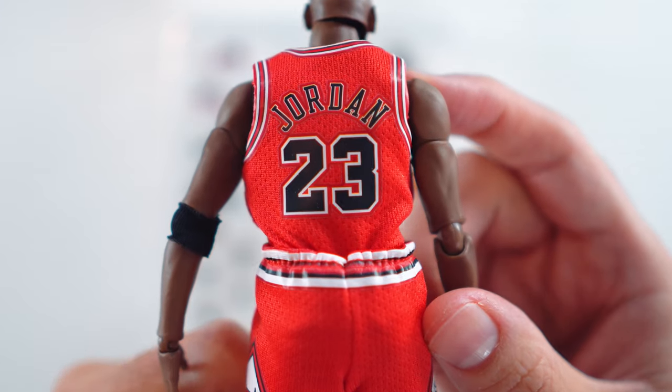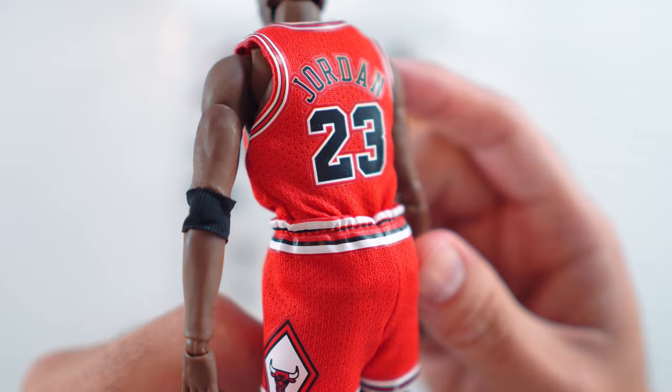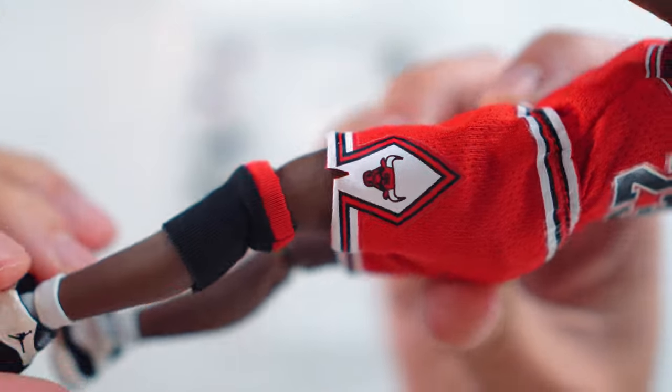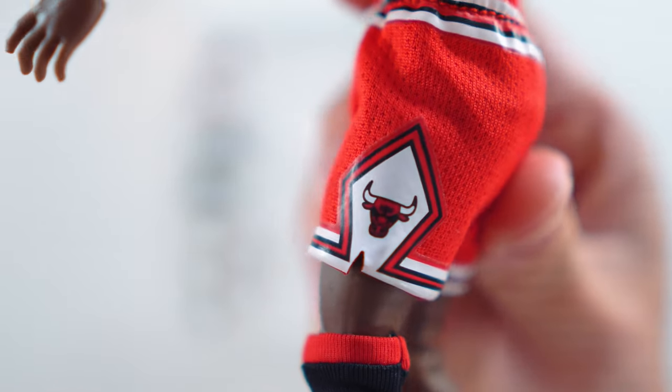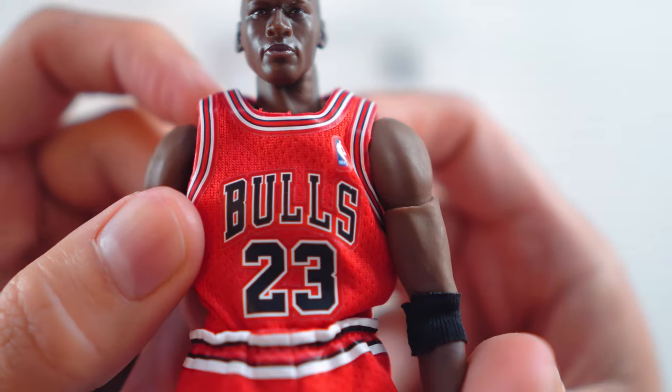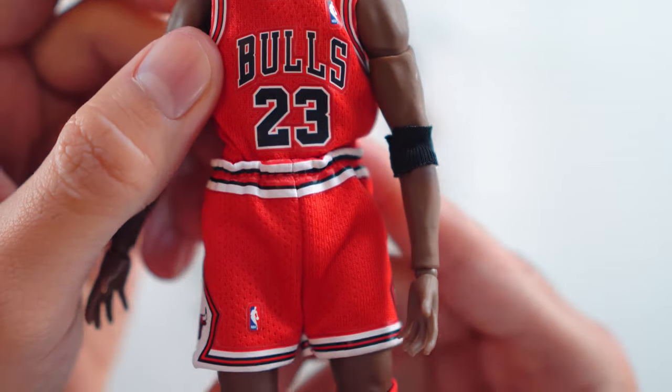I still wish they'd included the tongue-out head, but we're not going to see that. Either way, I wanted to talk about the uniform as well. This is not going to be a Mitchell and Ness uniform — we all know it's very small — however it is very detailed especially for this size. There are no cracks in the paint; actually it's not even paint, it's hard to explain, but either way it looks very clean, cool, and detailed.